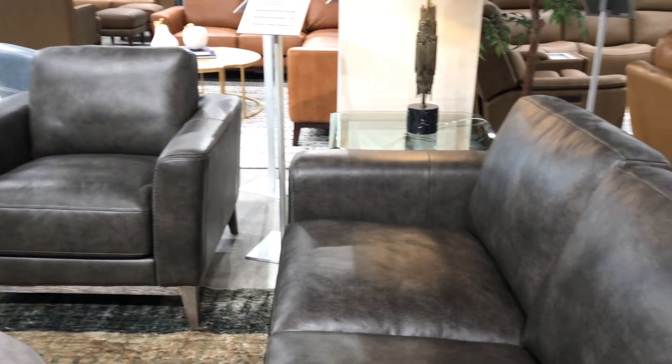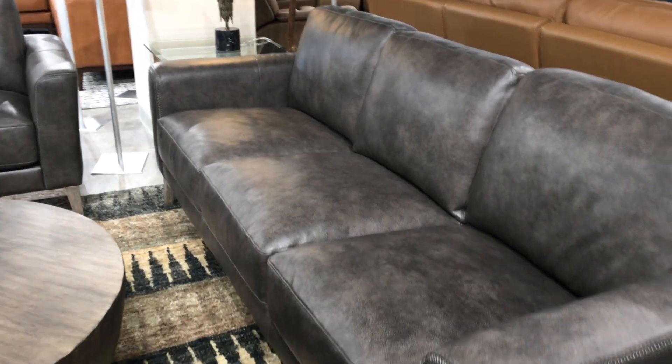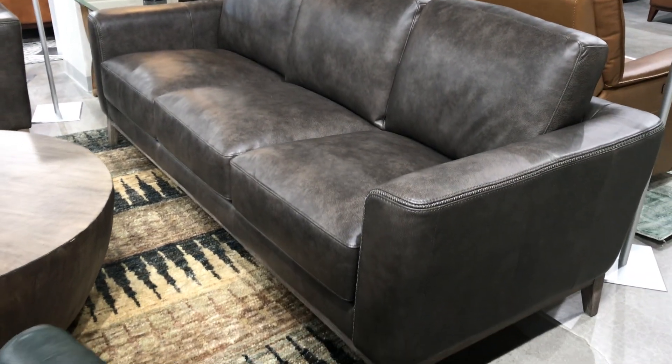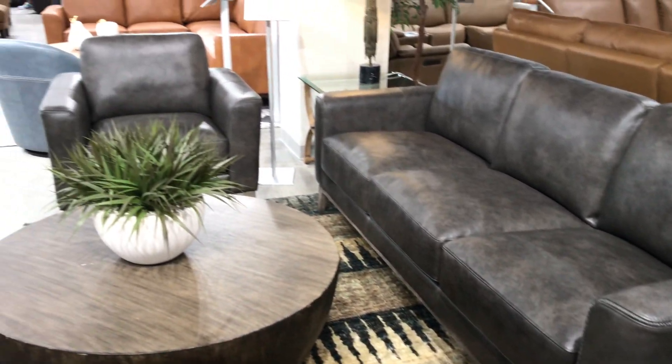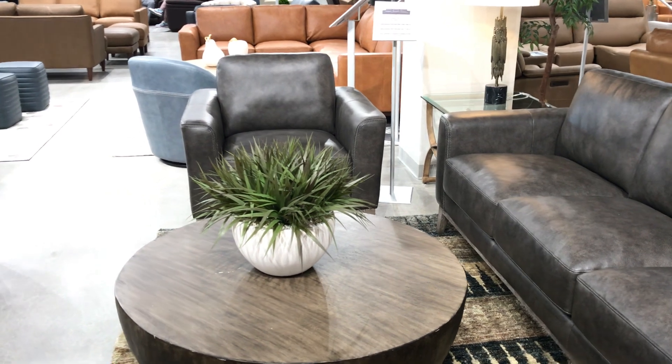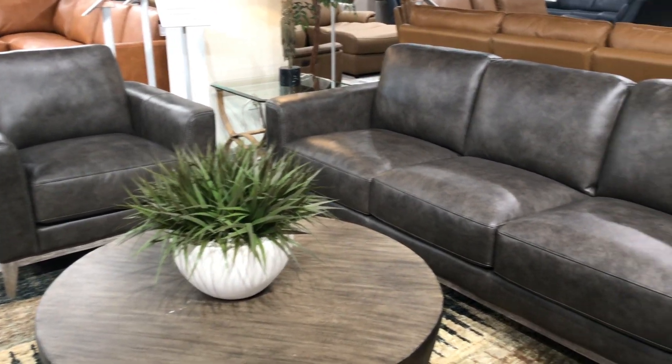Beautiful arm. We are a sofa, love seat, chair, and ottoman in this group. This is already on floors, retailing well. And it's something that stands alone on the floor because there's really not much that competes with the Ramsey at retail. It's very unique. So come on over and see the Ramsey today. Thank you.